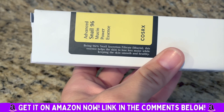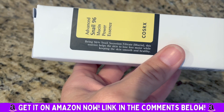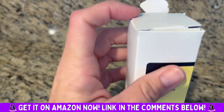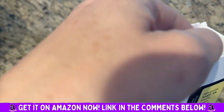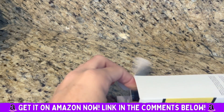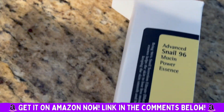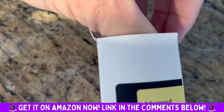The 96% snail secretion filtrate helps the skin lose less moisture while keeping the skin smooth and healthy. Number one, I will say there's no scent at all — it is odorless, because that was one thing I was uncertain of. And I really, really like it; it makes your skin feel and look amazing.